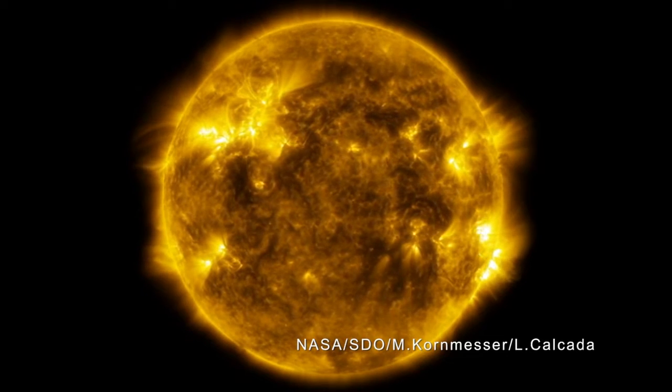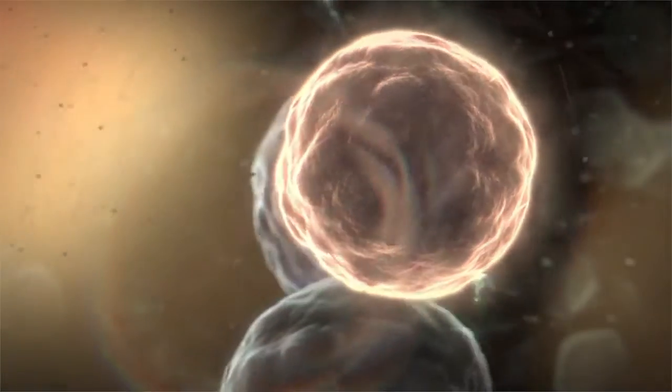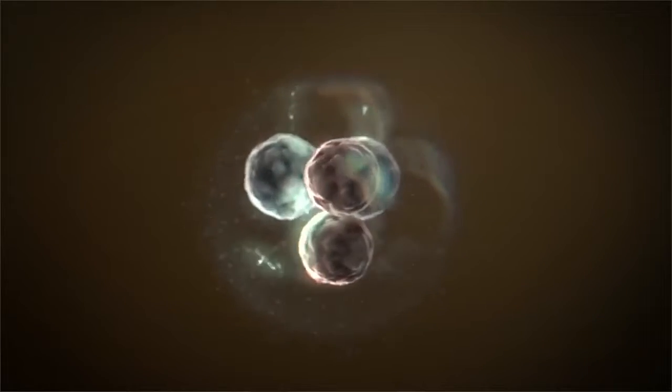Fusion energy — the power of the sun — this is the solution. The sun works on fusion. That's smashing hydrogen atoms together to make a heavier atom and releasing a large amount of energy. The fusion energy of the sun brought to earth would be a clean, safe, sustainable form of energy for our future.